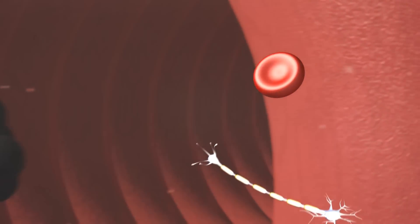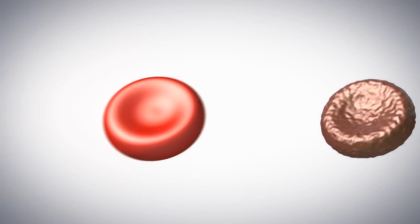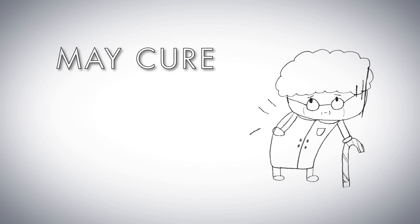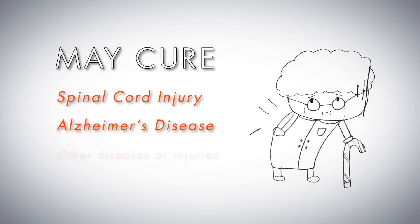Once integrated into an organ, these stem cells can specialize and replace damaged and dysfunctional cells, possibly curing paralysis due to spinal cord injury, Alzheimer's, and other diseases.